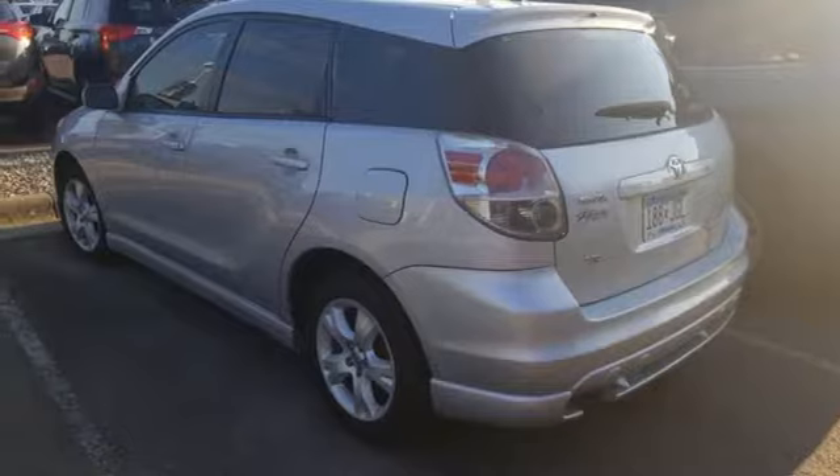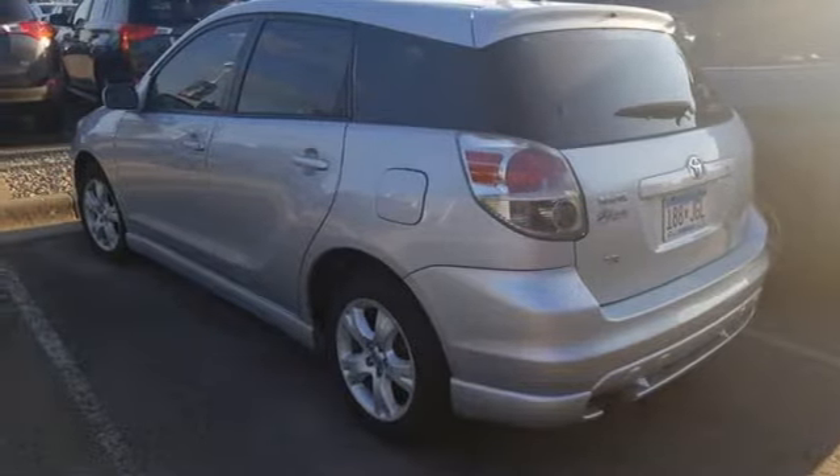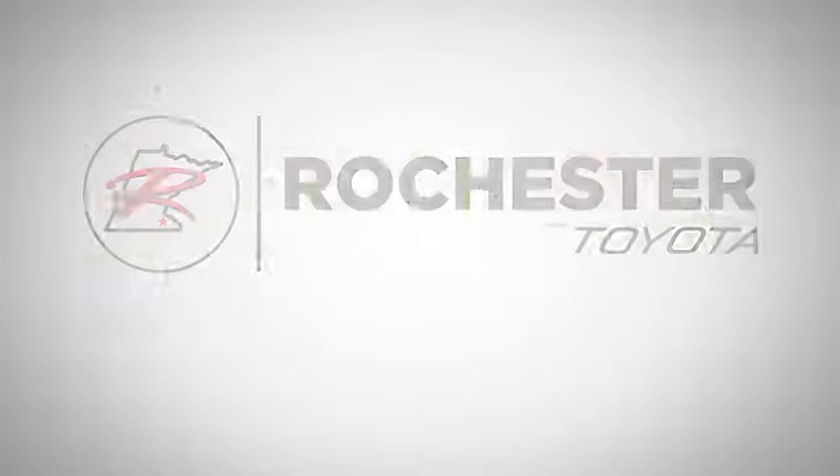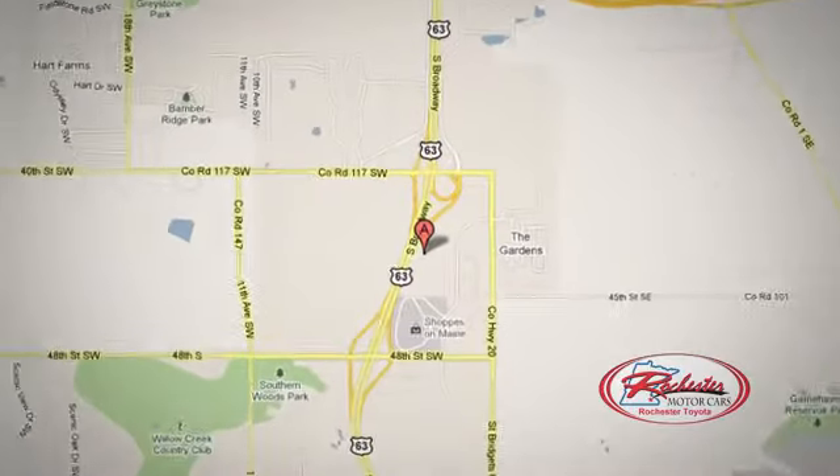And an I-4 engine. See what it can do for you when you take it for a test drive. 63 South in Rochester, Minnesota. Click or stop in today.